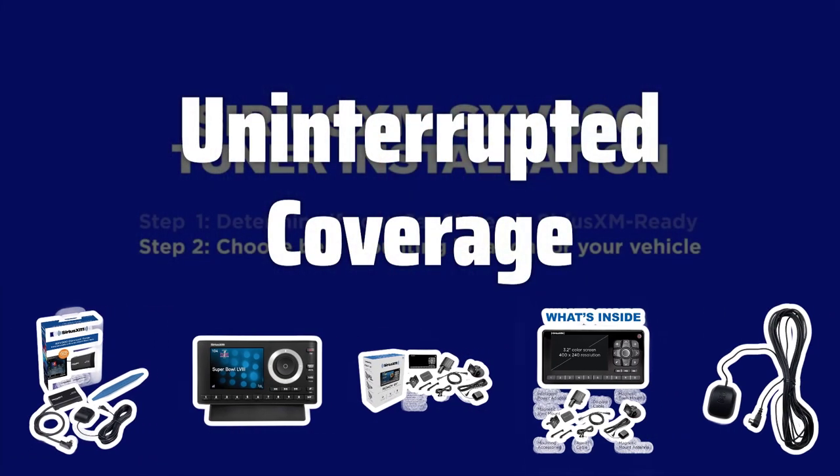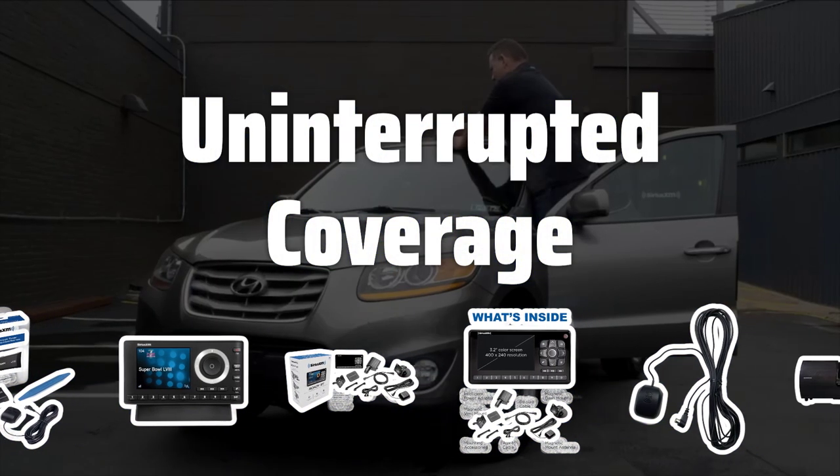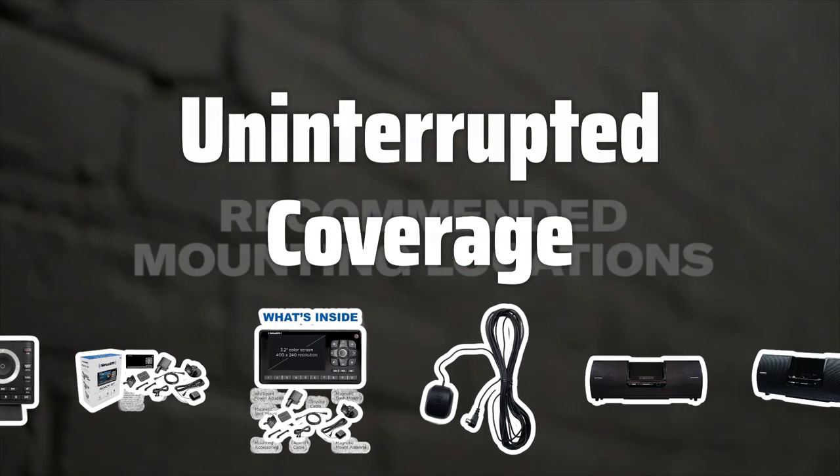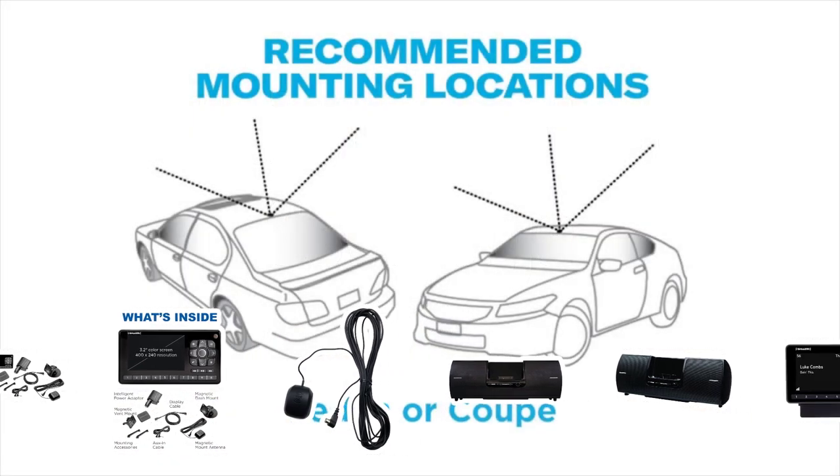Uninterrupted Coverage. Car satellite radio equipment uses satellite technology to provide uninterrupted, high-quality audio, even in remote areas, ensuring you never have to miss out on your favorite music or shows while on the road.